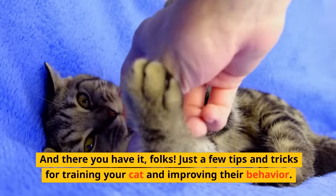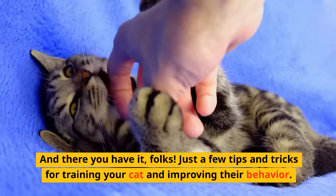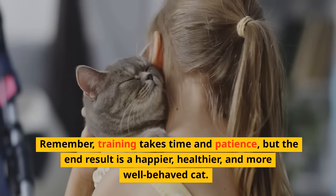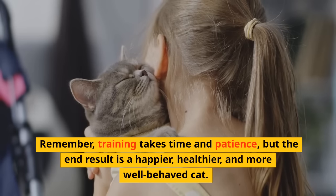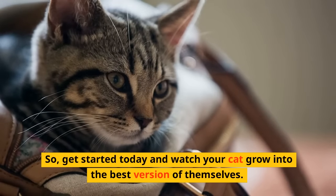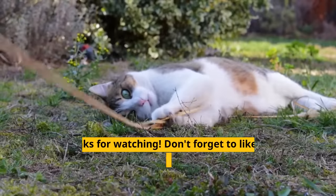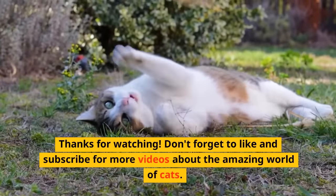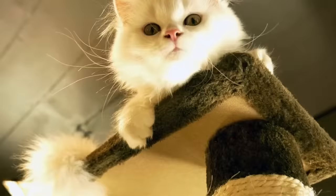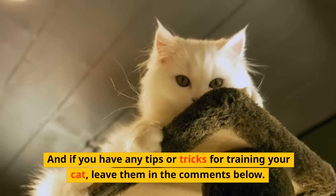And there you have it, folks! Just a few tips and tricks for training your cat and improving their behavior. Remember, training takes time and patience, but the end result is a happier, healthier, and more well-behaved cat. So, get started today and watch your cat grow into the best version of themselves. Thanks for watching. Don't forget to like and subscribe for more videos about the amazing world of cats. And if you have any tips or tricks for training your cat, leave them in the comments below.